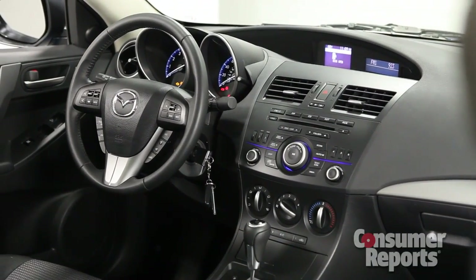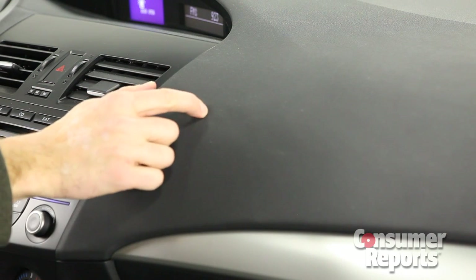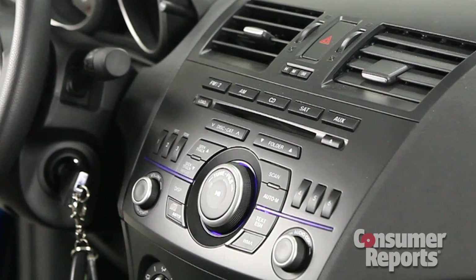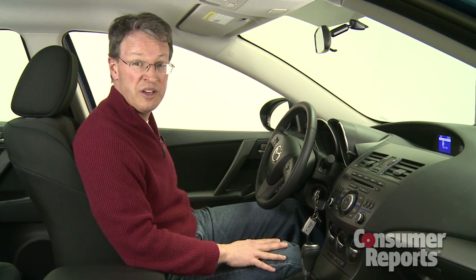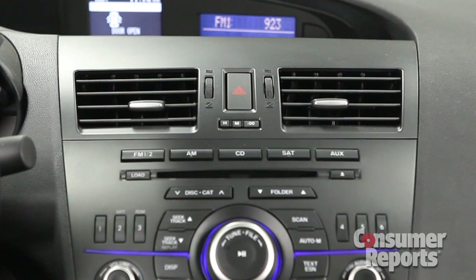Beyond that, the 3 has a well-finished interior. The dashboard is padded, controls are simple, and the front seats are supportive. Mazda is a little bit behind the times with in-car technology, however, like the lack of a USB input for controlling an iPod.